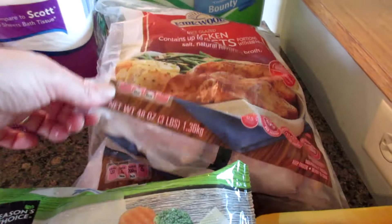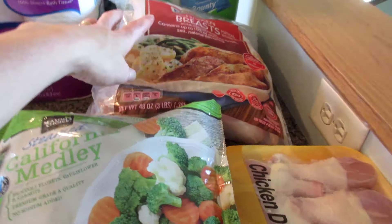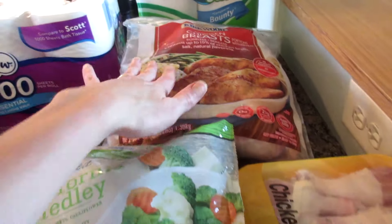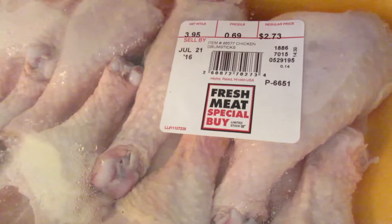We picked up 3 bags of chicken breasts — we were out of those too and they weren't on sale. I don't really like buying it when it's not on sale but we desperately needed it. But the chicken drumsticks were on sale for 69 cents a pound — one was $2.73 and the other was about $2.74.